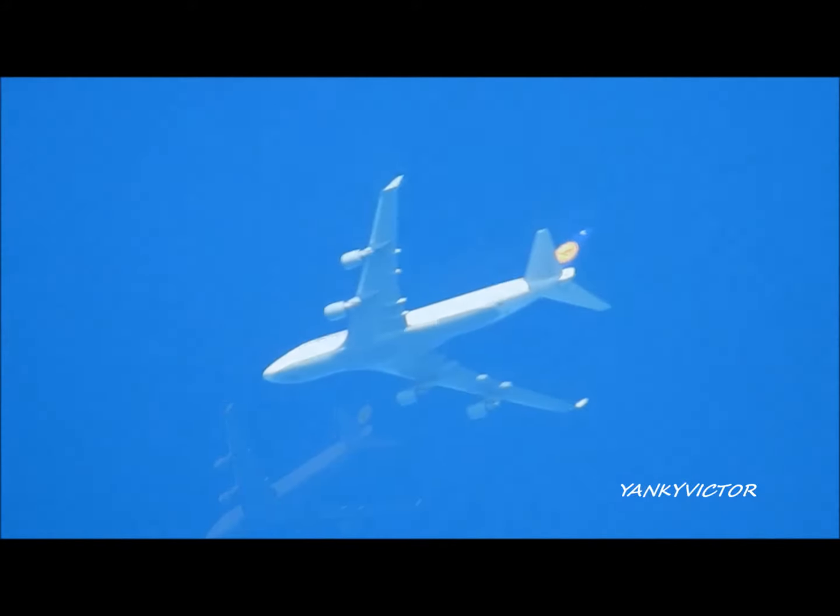Jump up 417, 250 intercept 2 right, speed 190. 250, speed 190, intercept 2 right, jump up 417. That is still working.